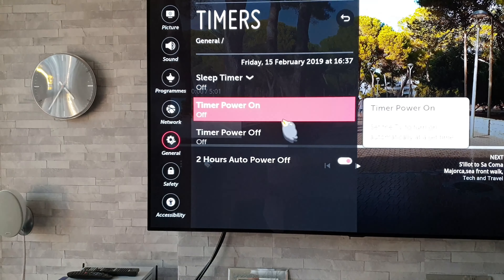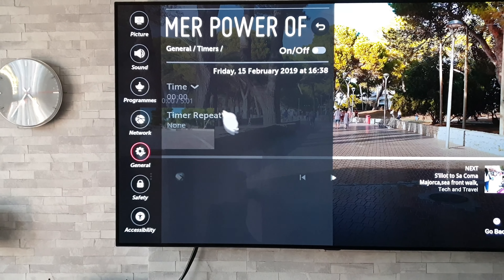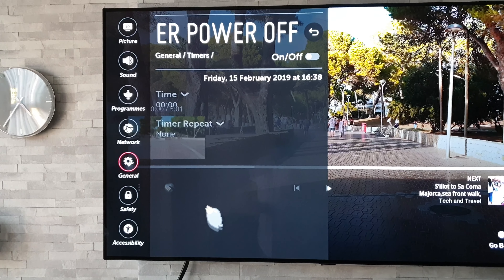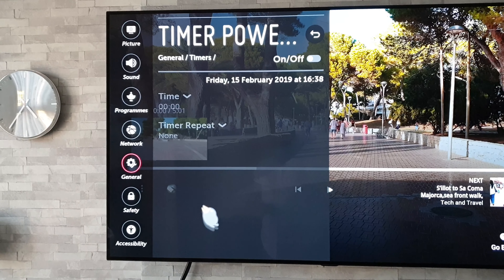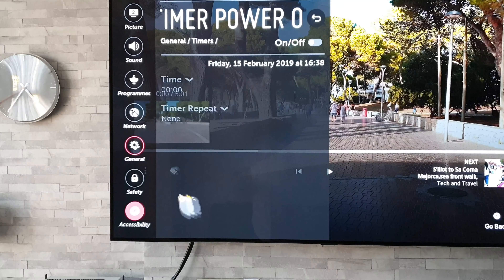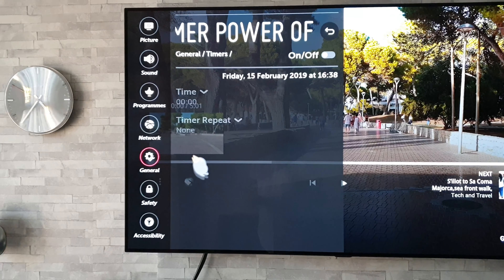The next one: go to General, select Timers, and then Timer Power Off. This isn't so much a trick, but it's worth knowing about. If you're using your PlayStation or watching a film and want to limit your viewing time, you can set a timer as a reminder. The benefit of this one over Auto Power Off is that it will shut off after the set time regardless of any remote control input — so if you set it for two hours it will shut off after two hours no matter what.